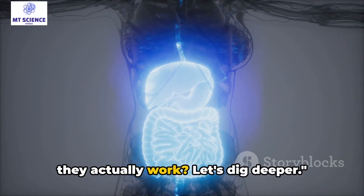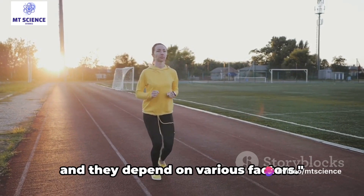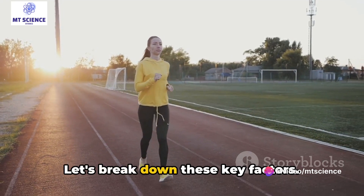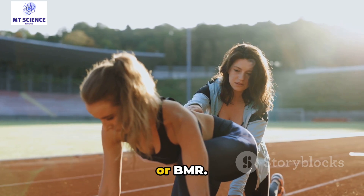But how do they actually work? Let's dig deeper. Everyone's calorie needs are different, and they depend on various factors. Let's break down these key factors. Firstly, we have the basal metabolic rate, or BMR.